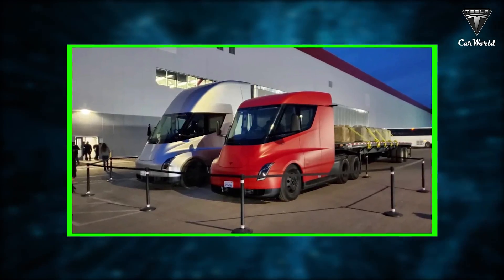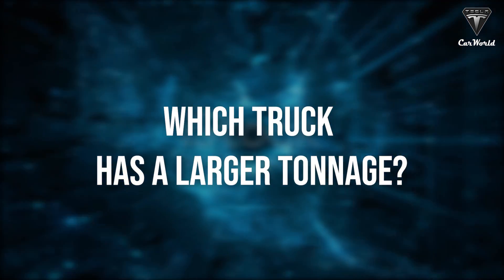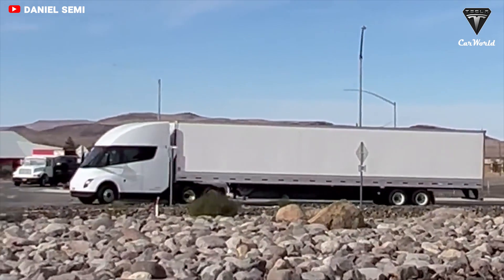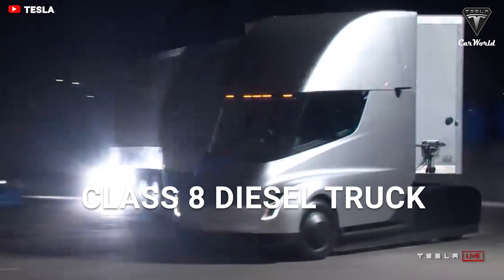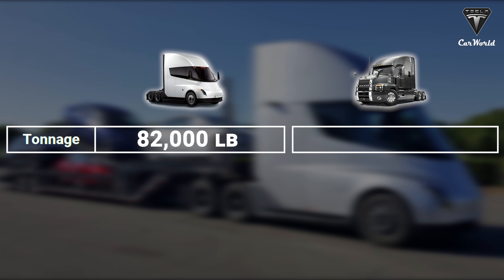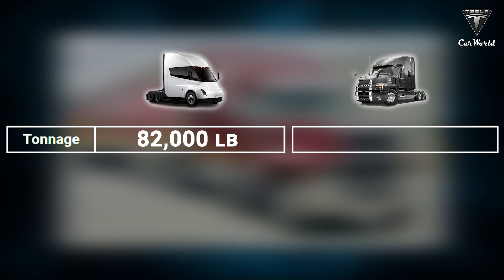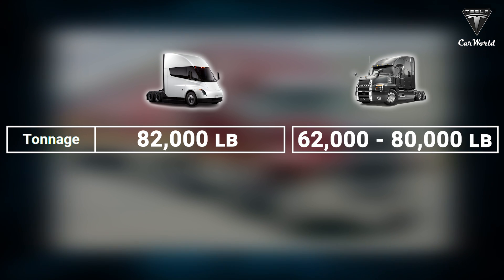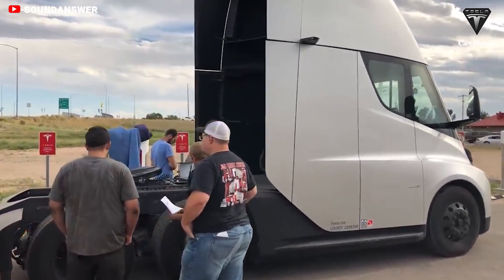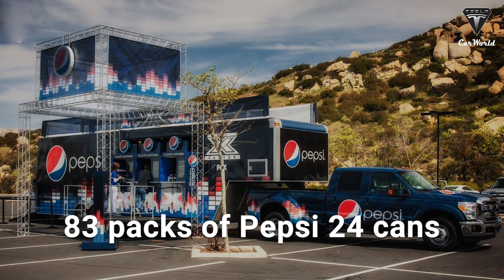Trucks are used to transport goods and tonnage, which is going to be crucial to their success. The automaker says the Tesla Semi will be able to transport a payload at least as high as a Class 8 diesel truck. The Tesla Semi, fully loaded at 82,000 pounds gross combination weight, includes truck and trailer. For comparison, the Mack Anthem's total loaded weight can be up to 80,000 pounds including all trailers. Thus, the Tesla Semi has a payload greater than 2,000 pounds more, which equals 83 packs of Pepsi with each having 24 cans.